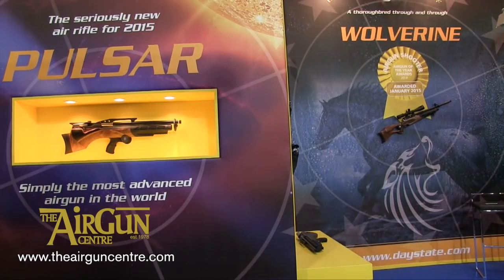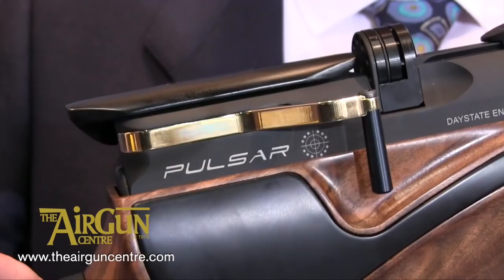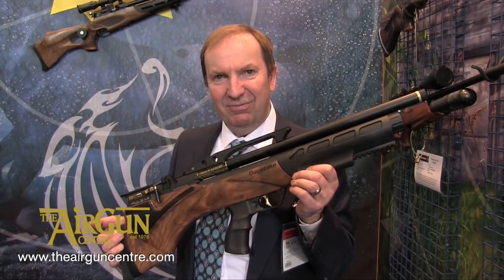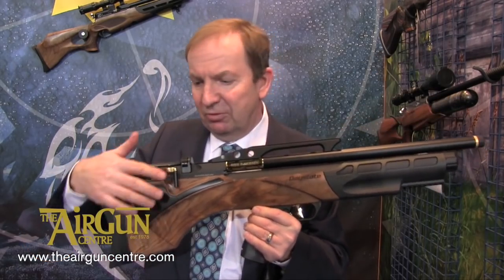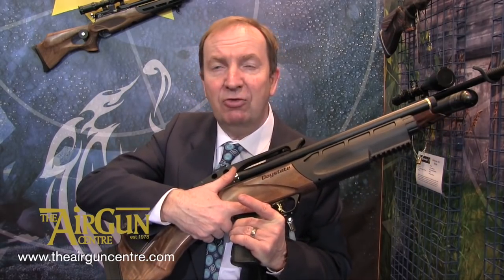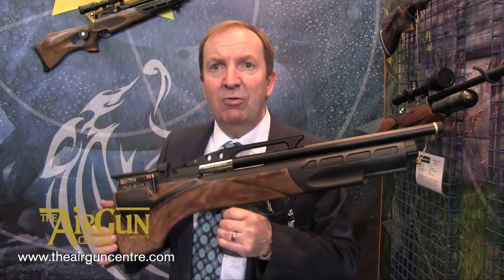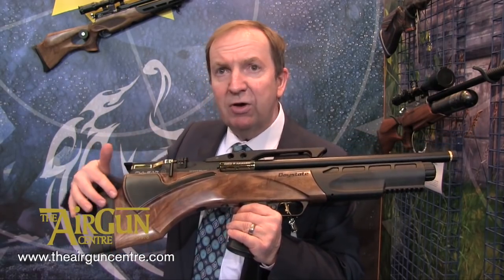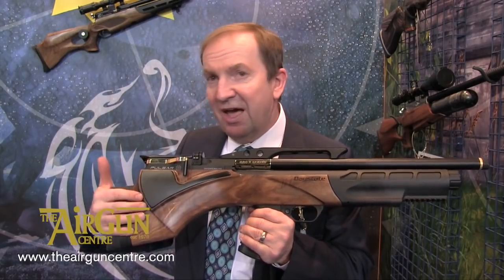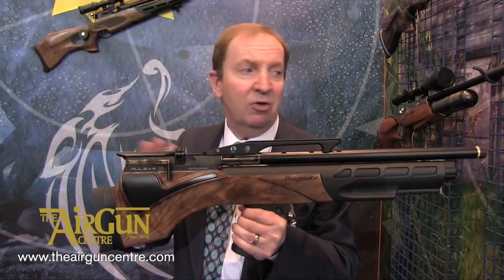Daystate's new Pulsar has already received an upgrade. The first 200 to roll off the production line will be limited edition Oro series models, with gold match trigger, side lever, and inter-mount, plus mouth-watering high-grade walnut woodwork. Tony Villas from Daystate explains: the Pulsar OS — Oro series — stands for gold, the Italian word. It features a gold cocking lever, gold inter-mount, and gold match trigger blade. This distinguishes it from the standard rifle coming about six weeks later. The main feature of the Oro is the beautiful high-grade walnut stock, which costs £150 in itself, and this is a one-time limited edition of 200 rifles, each coming in a gun case.